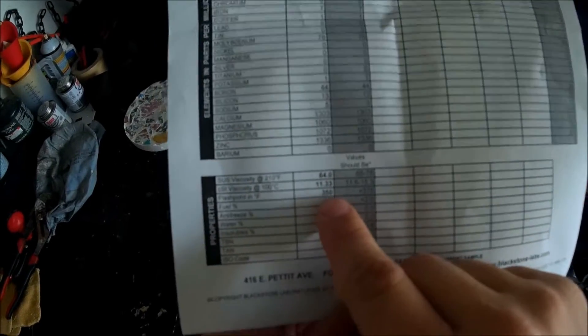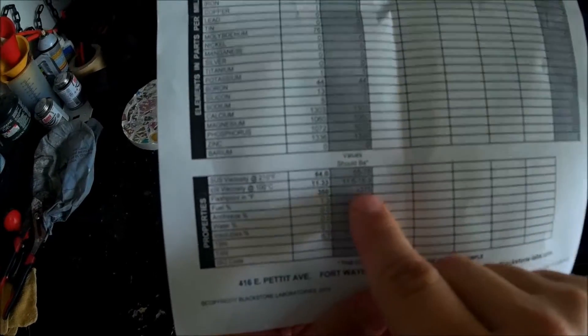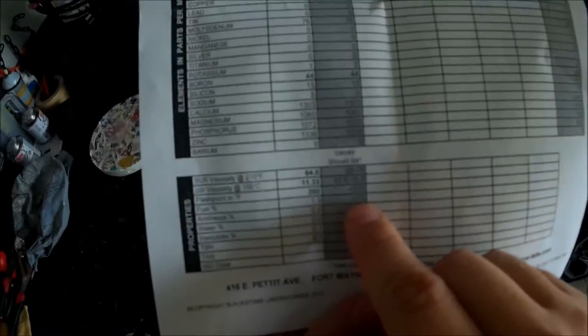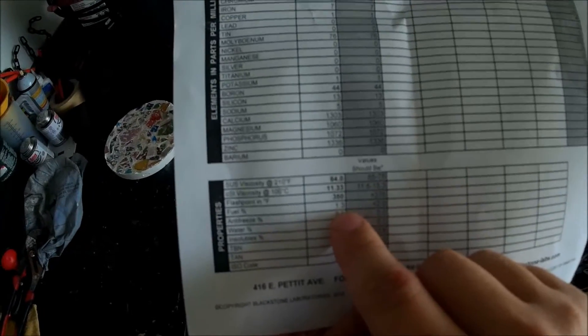The flash point was at 350, and they say it should be greater than 375. But the fuel percentage should be less than 2%, and mine is at 1.3%.